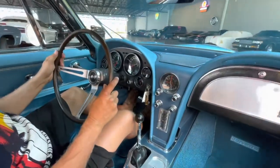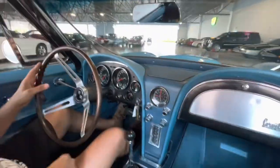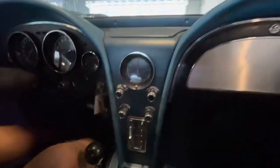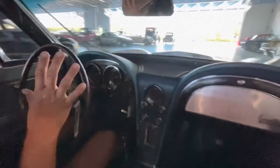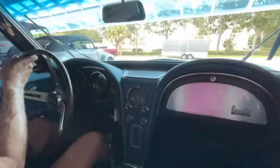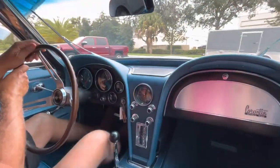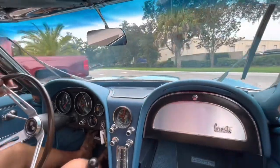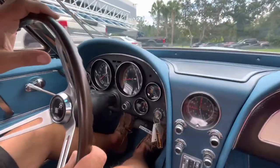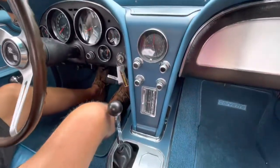Here we go. So all the gauges have all been replaced, Nyla. Clutch has been redone. It's a frame-off — you can't see it in the dark here, but your tach works, your speedometer works. We're going to take her for a little quick spin around, then we'll get her on the hoist. Exhaust system, manifold — everything's been redone.